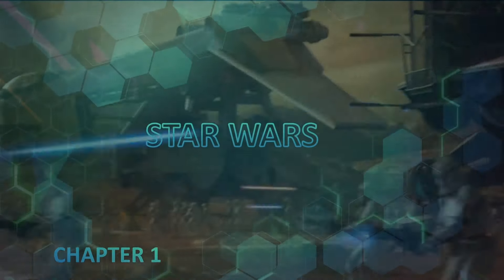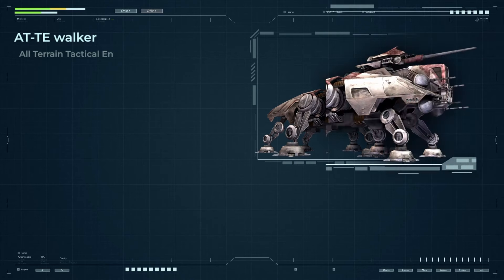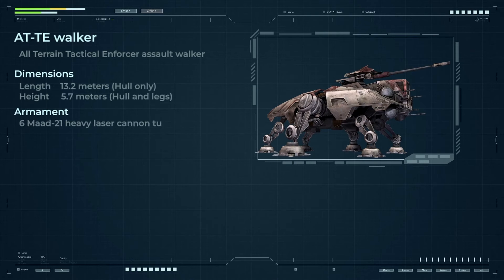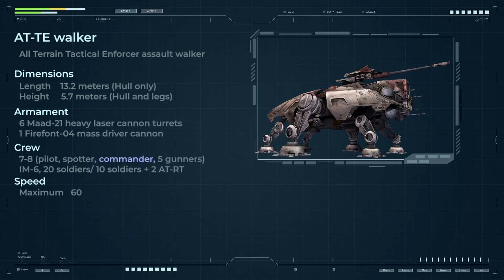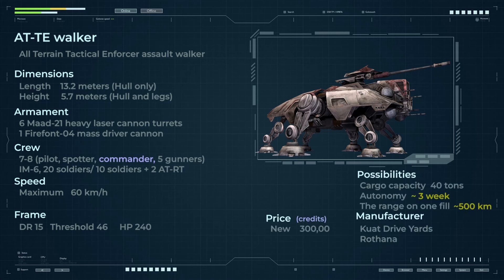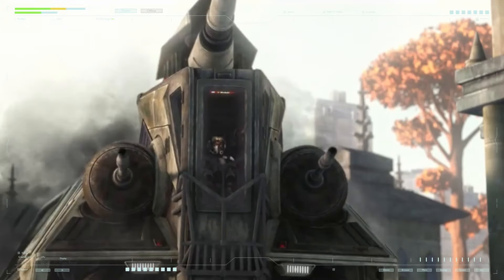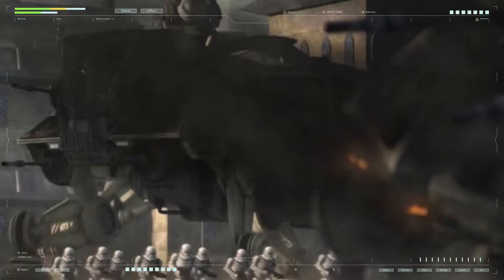AT-TE — All-Terrain Tactical Enforcer — is the most famous representative of the ground equipment of the clone army, and along with the LAAT gunship it is one of the main symbols of the Grand Army of the Republic. Chronologically, the AT-TE is the first walker of a new type adopted for service, mass-produced, and marking the beginning of a huge series of walking vehicles with the AT index.